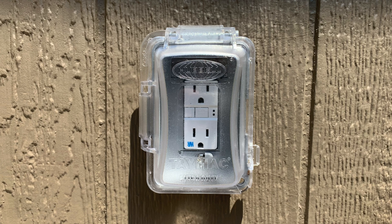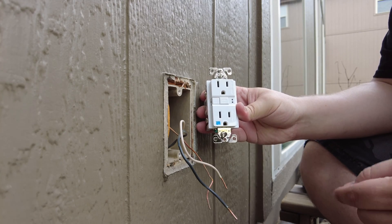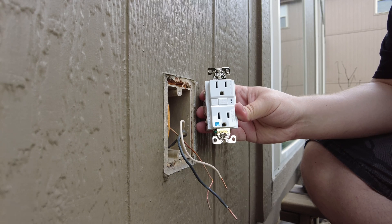Another use for GFCIs is for outside receptacles. If you have a receptacle on the outside of your house, it either needs to be GFCI-rated or protected by a GFCI outlet. These receptacles should also be stamped with WR, which means weather resistant, indicating they're rated to stand up to higher levels of humidity and moisture without corroding.